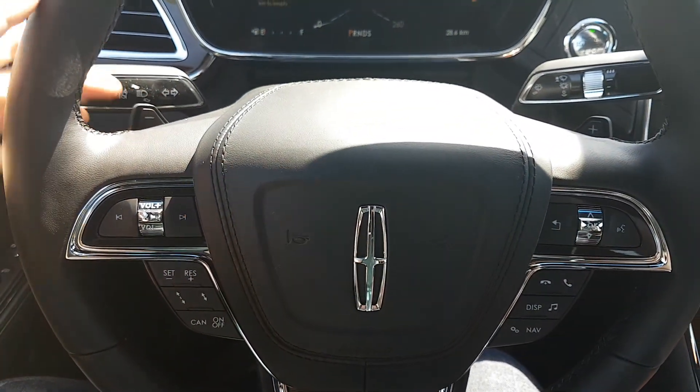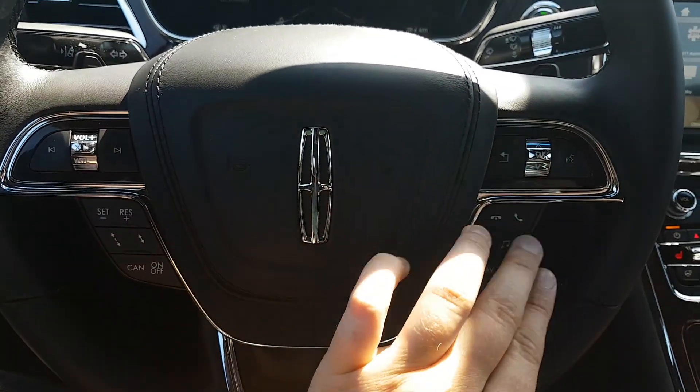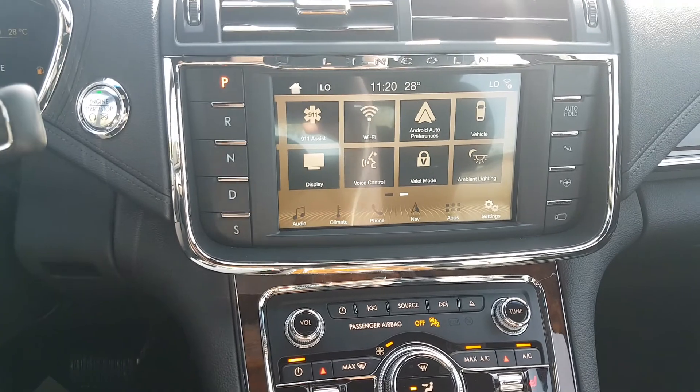Taking a look at the steering wheel, we have the paddle shifters located behind the wheel. On the front side we have our cruise control in the bottom left. The other three buttons will control the information system on your dash and the Sync system in the middle stack area here.